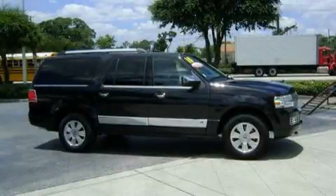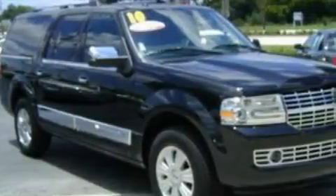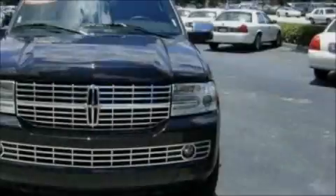This is a 2010 Lincoln Navigator, a luxurious package designed with the finest elements in mind. It has a 5.4 liter 8-cylinder engine and a 6-speed automatic transmission.